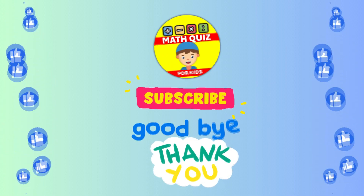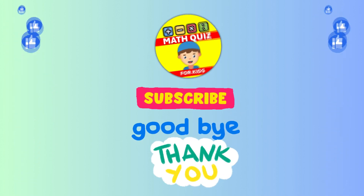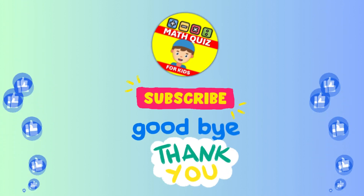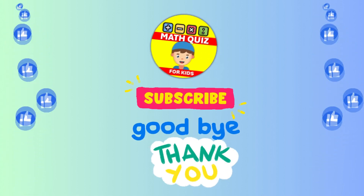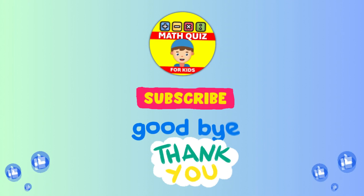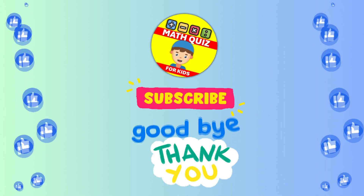How many did you get right? We bet you did awesome. Remember, practice makes perfect. Don't forget to click the like button if you had fun and subscribe so you can join us for even more math quiz adventures. Let's keep the math magic alive. See you next time.